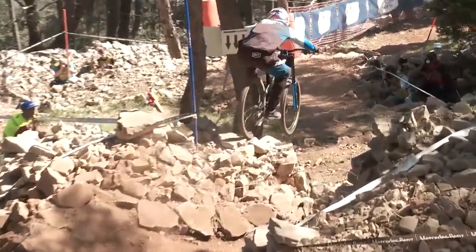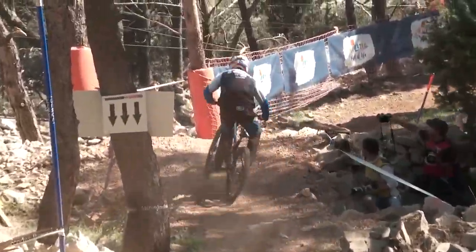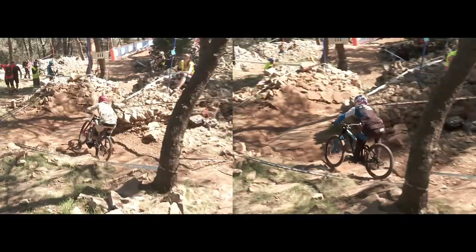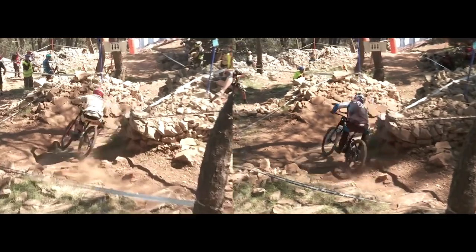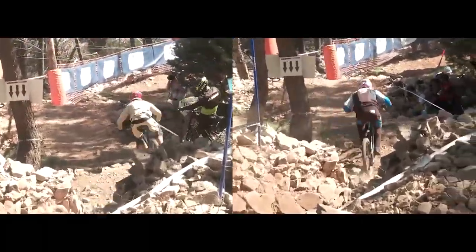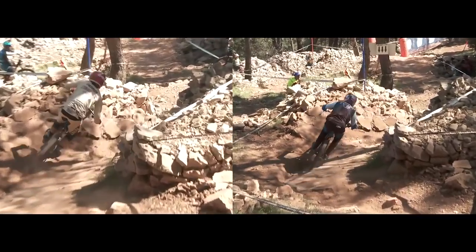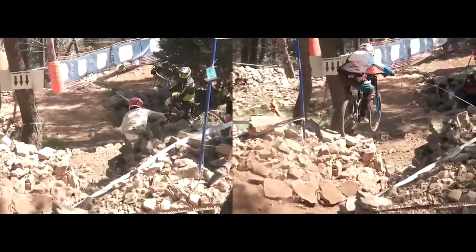One thing we wanted to check out was whether or not going over the rock pile was any faster. So we started Amarie and Marcelo at the same point. Let's hit play and we'll see if there's any difference. There is a difference, but it's fairly close — going around the rocks, in this case at least for Amarie, was a smidge faster than Marcelo going over them.